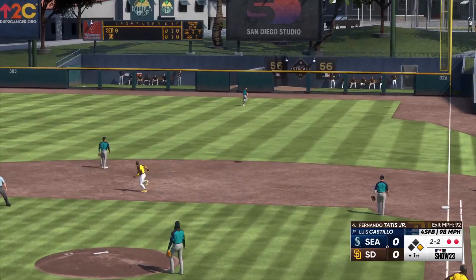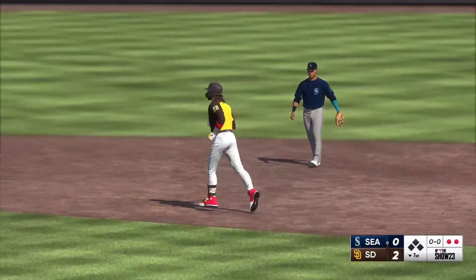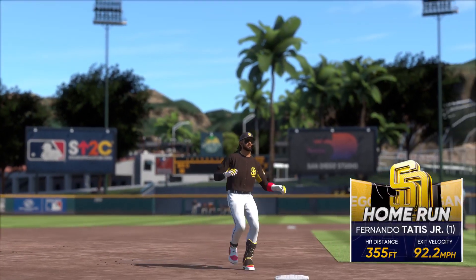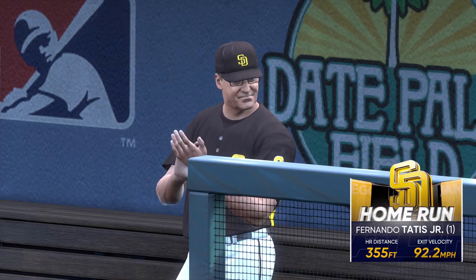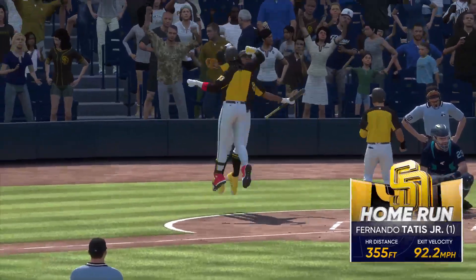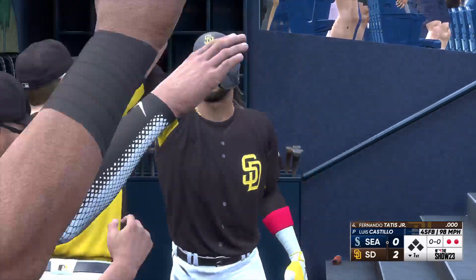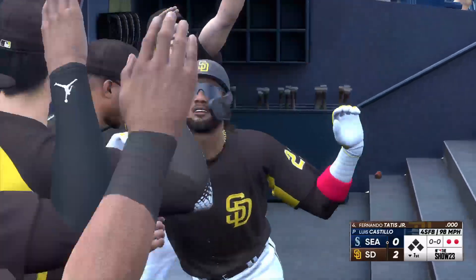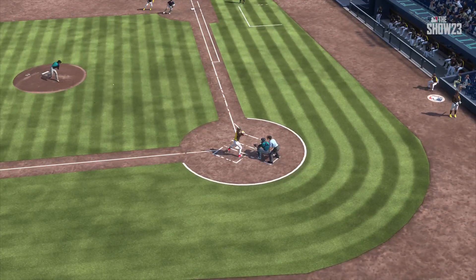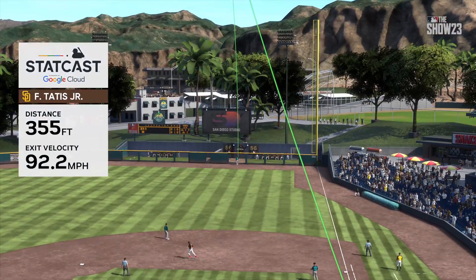That one is absolutely belted — that's back, and forget it. The power wants out to right field, and they throw a pair on the board. It's 2-0. That's the exact definition of hitting the ball where it's pitched — taking that outside fastball and driving it the opposite way out of the ballpark. You want to bottle that type of approach.